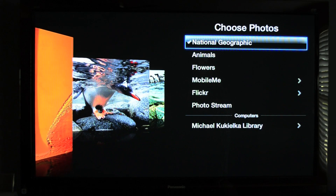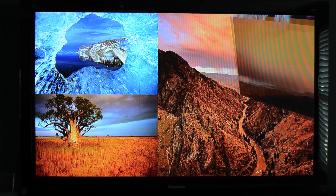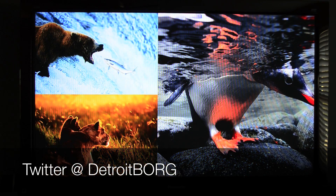Lastly, Apple has added a new National Geographic photo library to the slideshow options. That's going to do it for me guys, thanks for watching and I'll see you again in the next video.